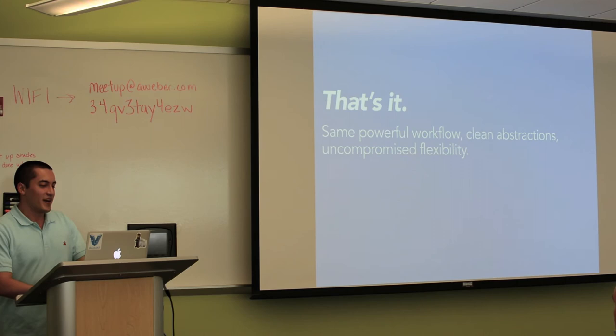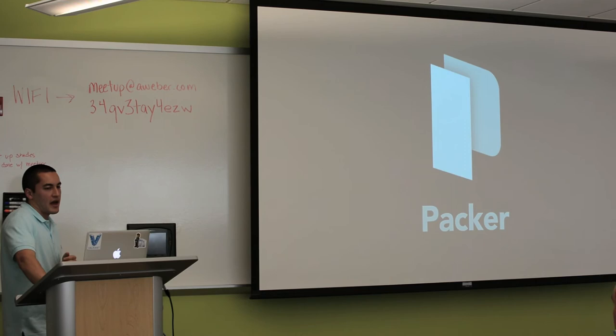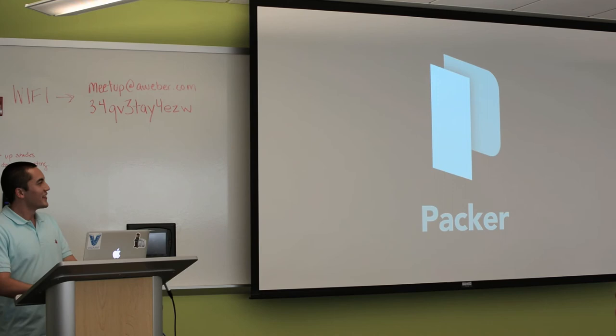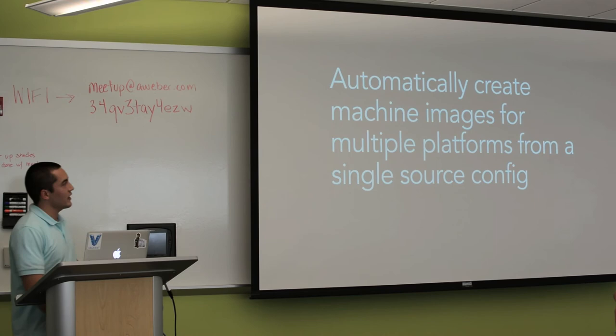That's all I'm going to talk about Vagrant today. Now we're going to talk about Packer. Who here has heard of Packer? That's actually crazy — that's cool. Who here has used it? Two people, yeah — much more normal. So Packer's new, it just came out. What it does is automatically create machine images for multiple platforms from a single configuration file. Let's break that down a little bit.